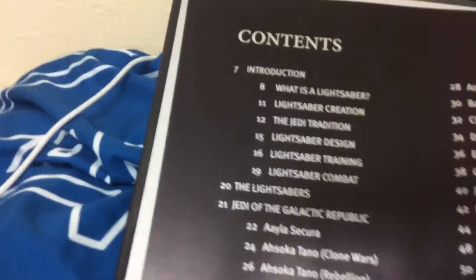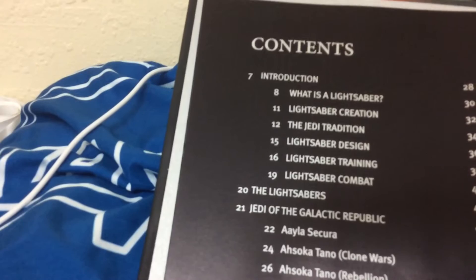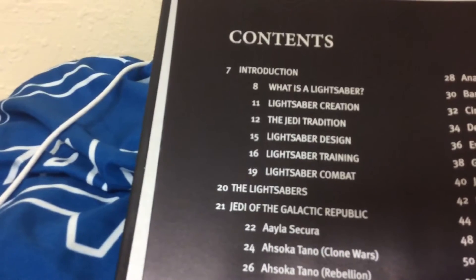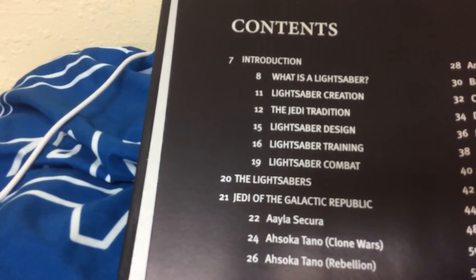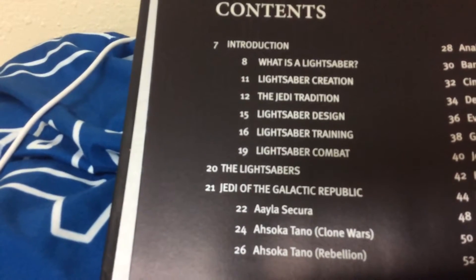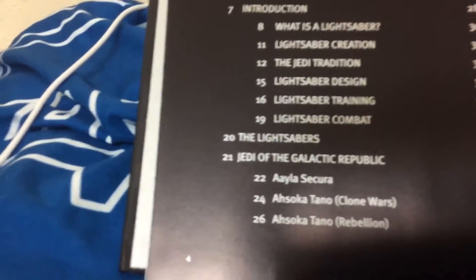It says our contents here: page 7 is the introduction, 8 is 'What is a Lightsaber?', 11 lightsaber creations, 12 the Jedi tradition, 15 lightsaber design, 16 lightsaber training, 19 lightsaber combat, 20 the lightsabers, and 21 the Jedi of the Galactic Republic.